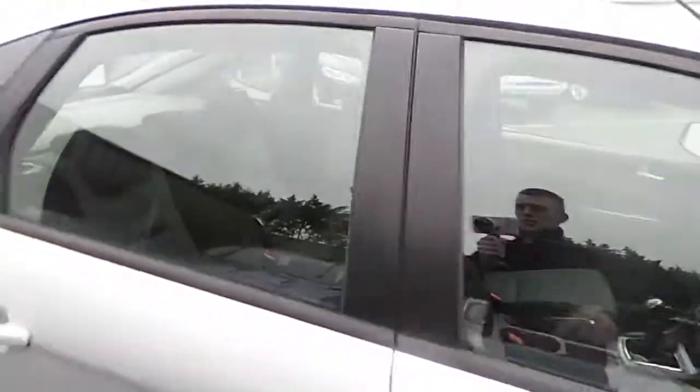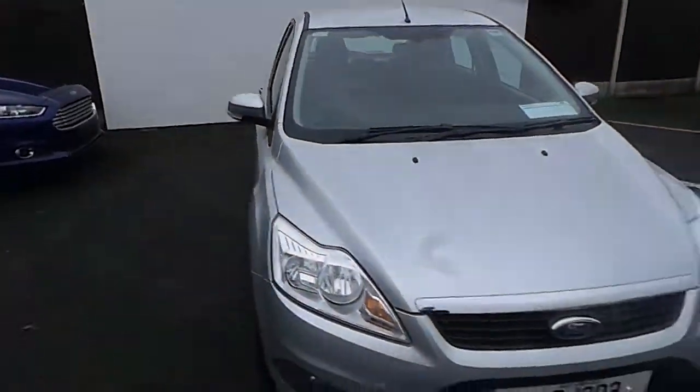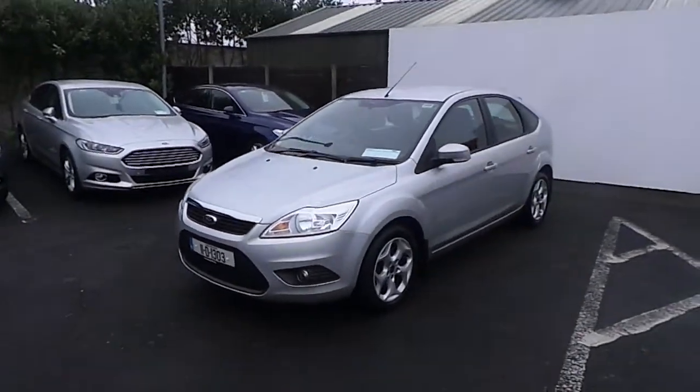If you would like to know more about this vehicle, you can contact one of our sales team on 01834 2977, or alternatively drop into us at Fingerless Ford, North Road, Exit 5 off the M50.